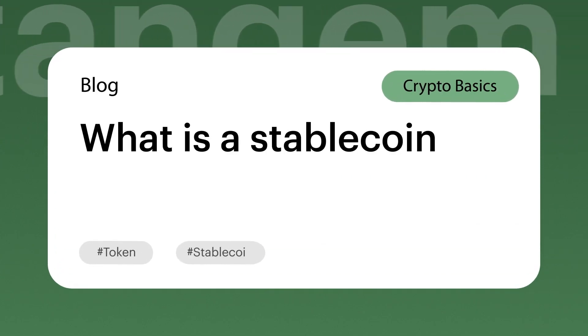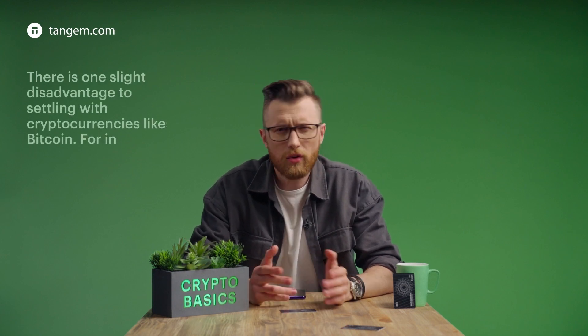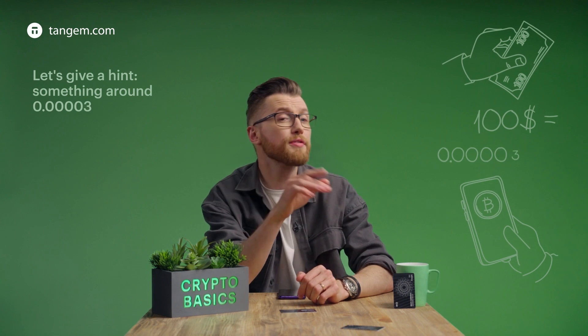What is a stablecoin? There is one slight disadvantage to settling with cryptocurrencies like Bitcoin. For instance, you borrow 100 bucks from a friend and want to pay it back in crypto. How many bitcoins do you need to transfer? Something around 0.000037 at a current rate. And it can also float, can't it?